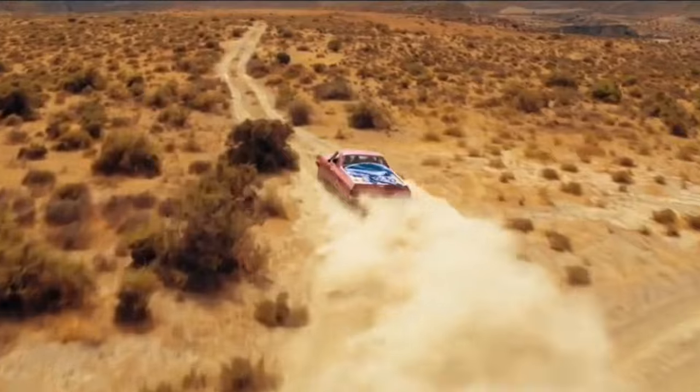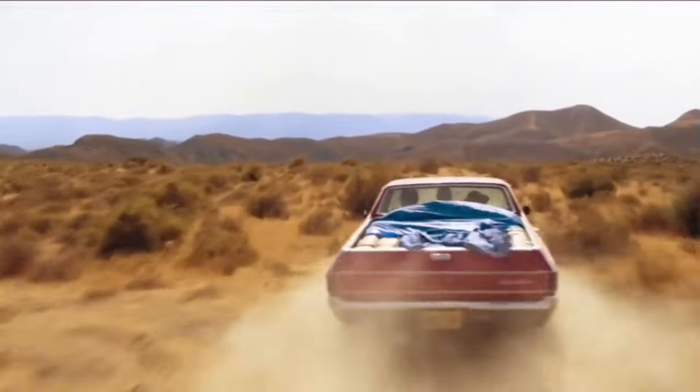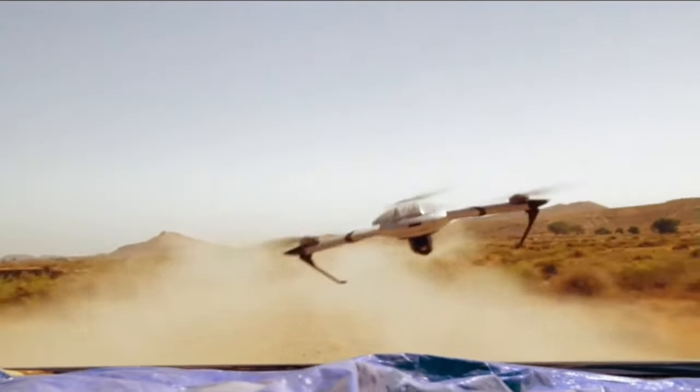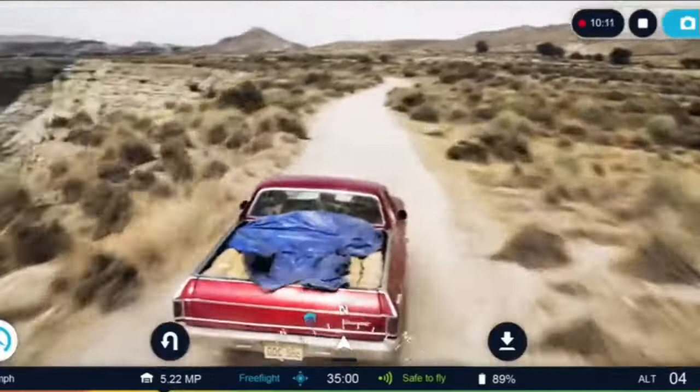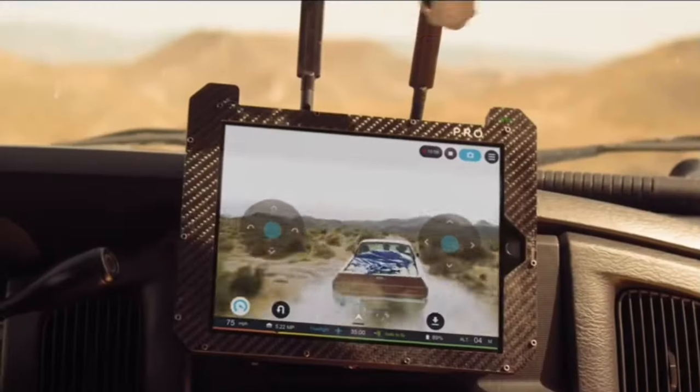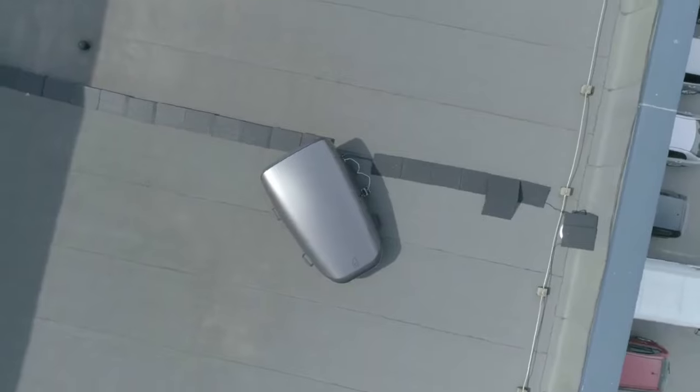Drones can be used to inspect crucial infrastructure for damage, provide assistance after natural disasters, and monitor sensitive areas such as borders and ports. The system is easy to use and is compatible with several drone models, including the Atlas Pro, which has a range of up to 16 kilometers, perfect for missions at altitude.